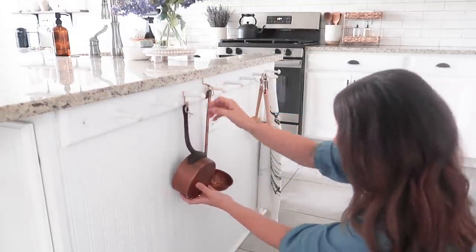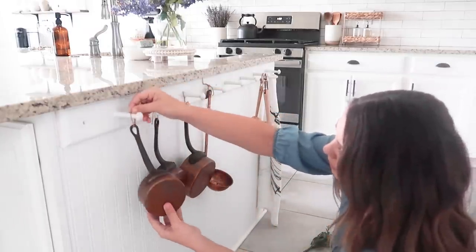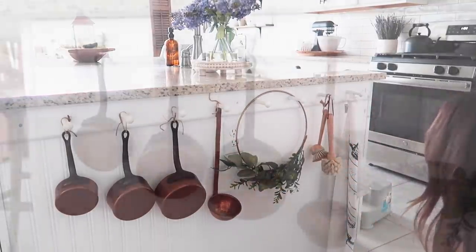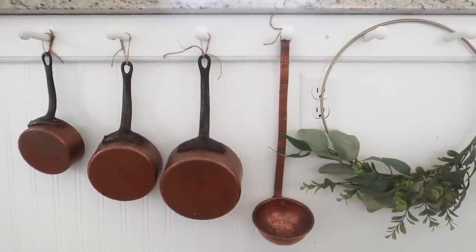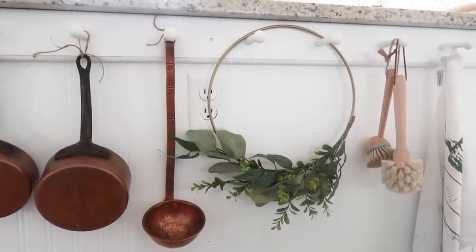I just adore this little peg rail on my island. It was a really affordable DIY and I love hanging different pops of colors and textures here for each season. I'm going for a cottagey spring feel, so I'm displaying some of my favorite antique copper finds with a spring wreath.